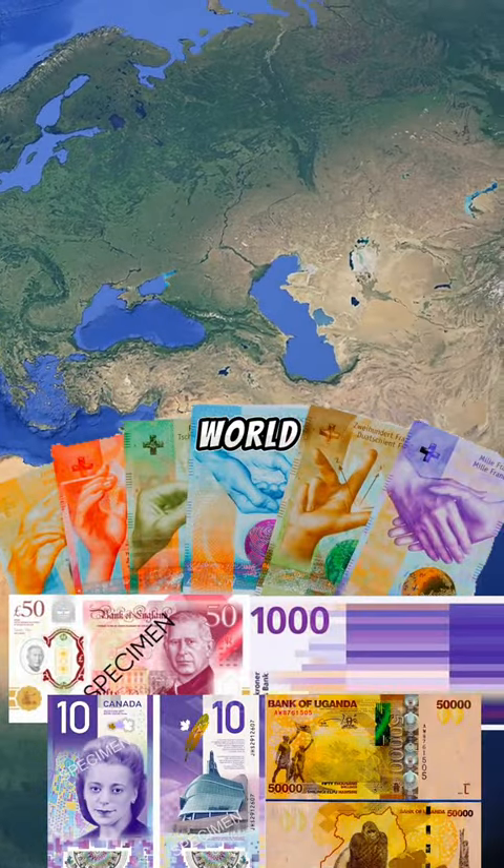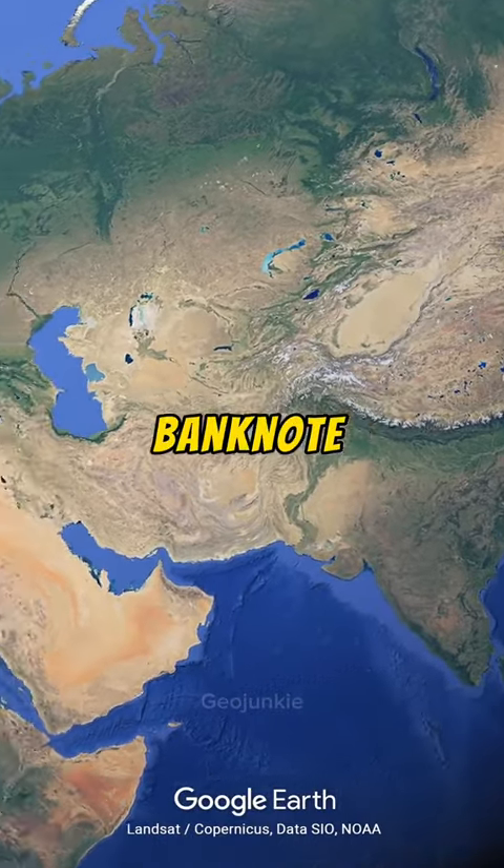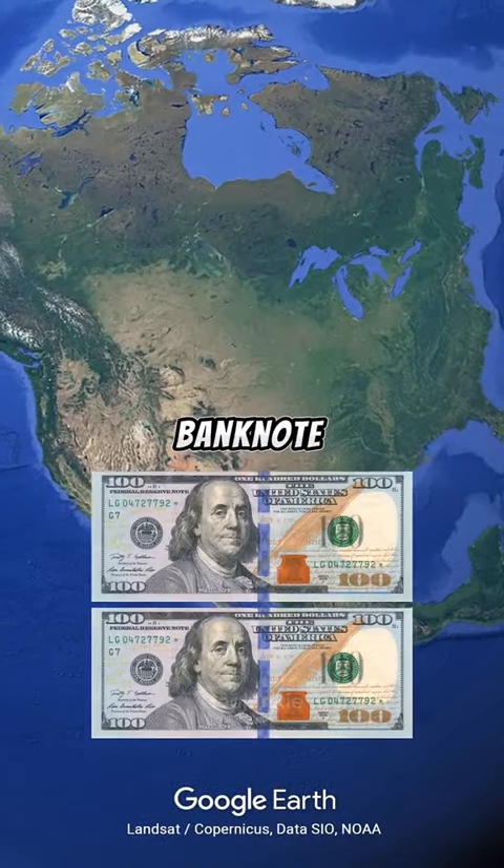What's the most beautiful banknote in the world? Well, the ugliest banknote in the world is the American banknote.